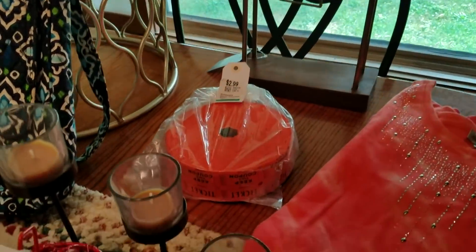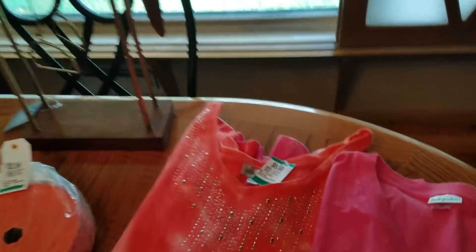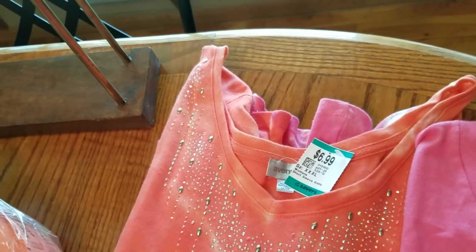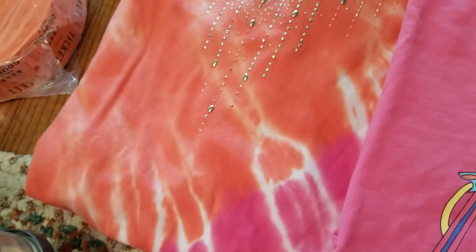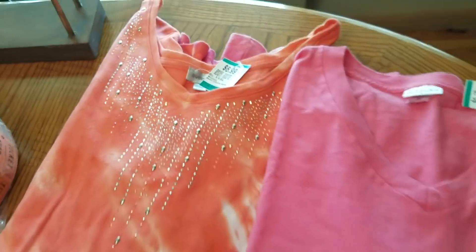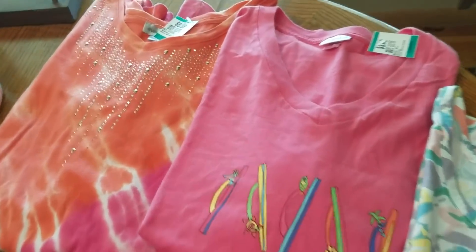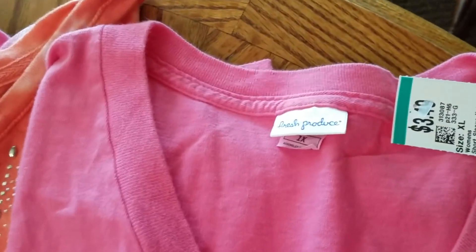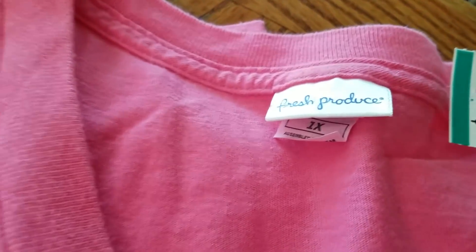This top is an Avenue 26/28, $3.50. It's kind of got a tie-dye look with a little metal stud detail — it's a heavier t-shirt so it might be good for fall.